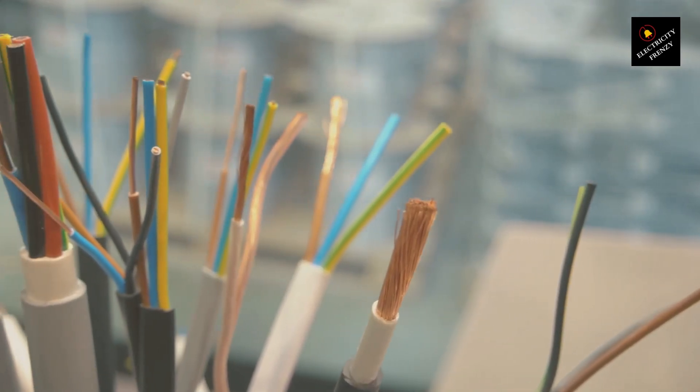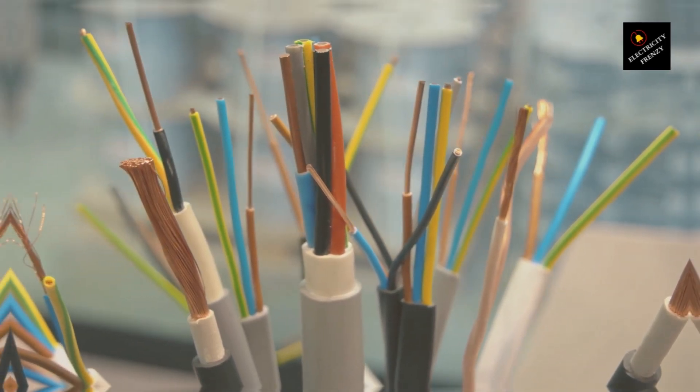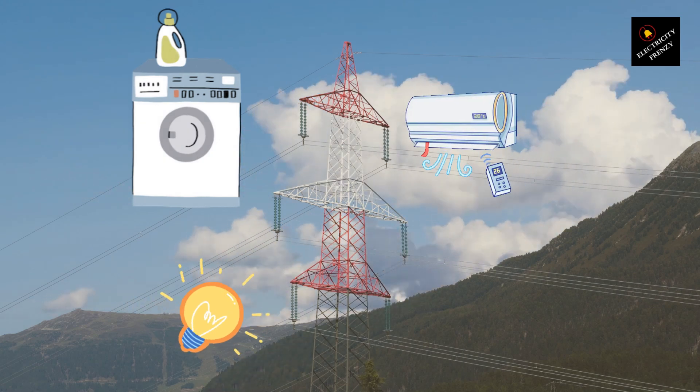Your electricity bill is based on something called active power. That's the power your home uses to actually do useful things, like keeping the lights on, running your washing machine, or cooling the air with your AC.